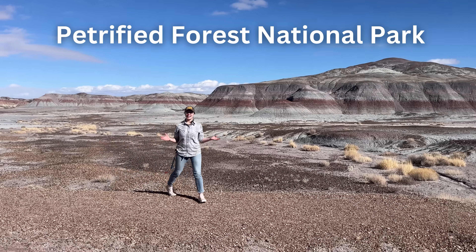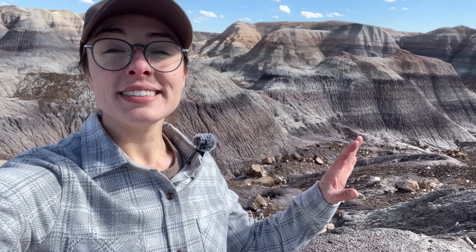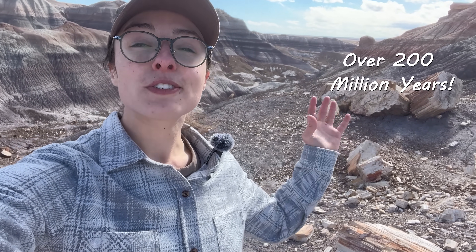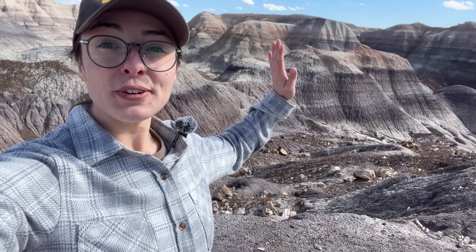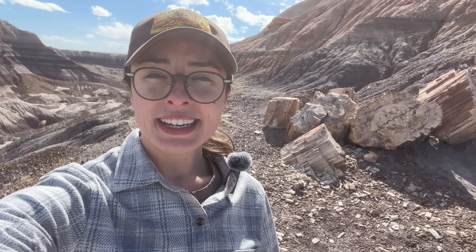Welcome to Petrified Forest National Park. This place is more than just a collection of fossilized trees. These trees represent over 200 million years of Earth history, as do the beautiful layers that they sit in. In today's video, we'll walk through the geologic history of this region — from the surprisingly lush landscapes of the Triassic period when all this was deposited, to the arid desert that's here today.